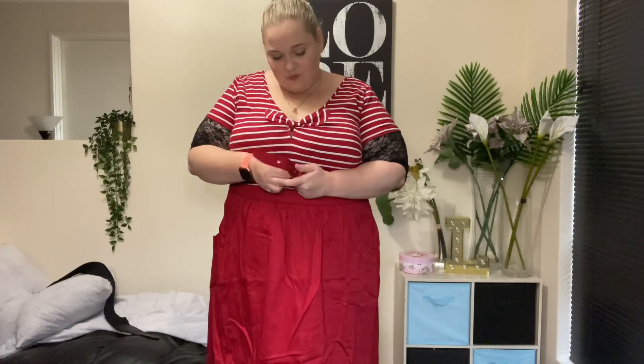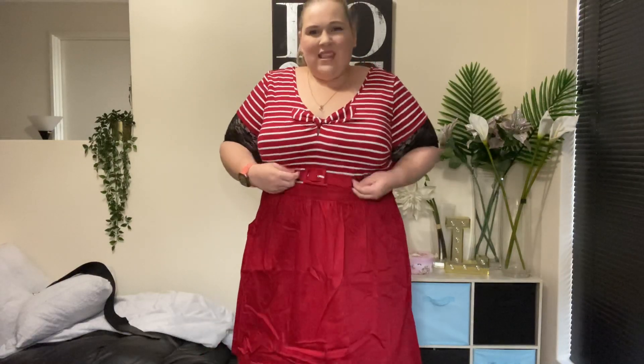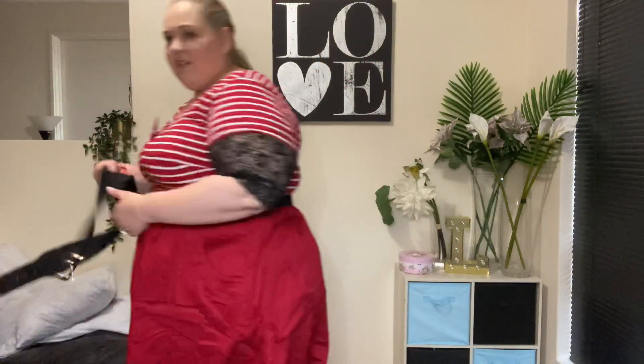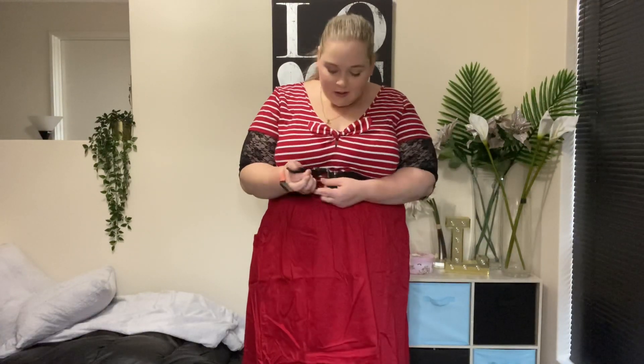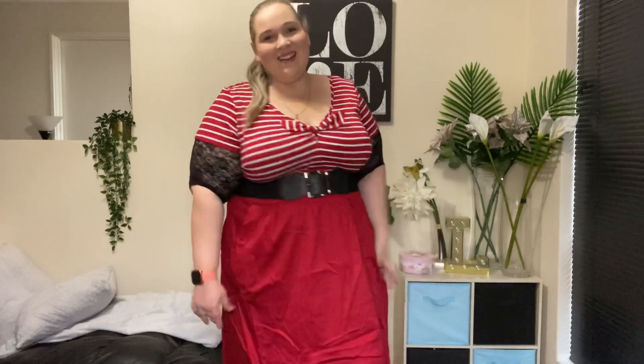The belt doesn't really cinch me in because it is too big, but I think it suits the outfit. I do have another belt - let's try it on with this one, and I can go nice and tight. See, even that looks cute - I could swap out the belt for a tighter one and it looks really cute as well. I really like this - I feel like a sailor, like I need a little sailor hat. That's my outfit done!